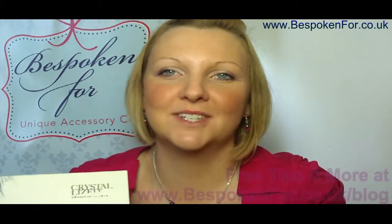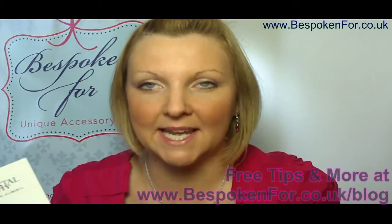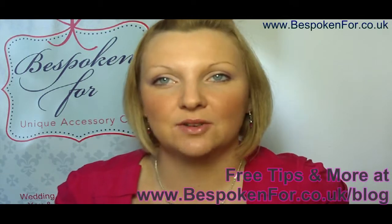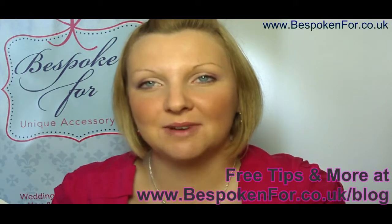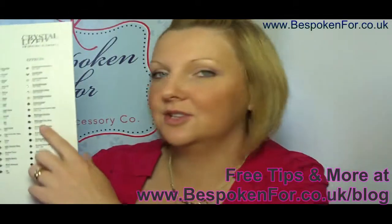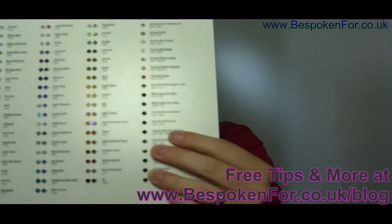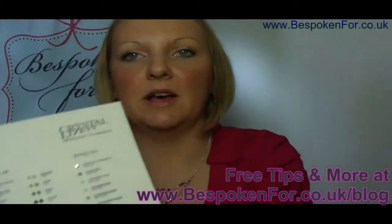Hello, I'm Jenny from The Spoken For and today I just want to talk a little bit about choosing a crystal colour for your wedding. Now if you're having crystals in your wedding accessories you really do have a whole range of options. This is a colour chart that I've got, which is a Swarovski colour chart, and as you can see there are loads of different colours, so you can really choose something that you love.